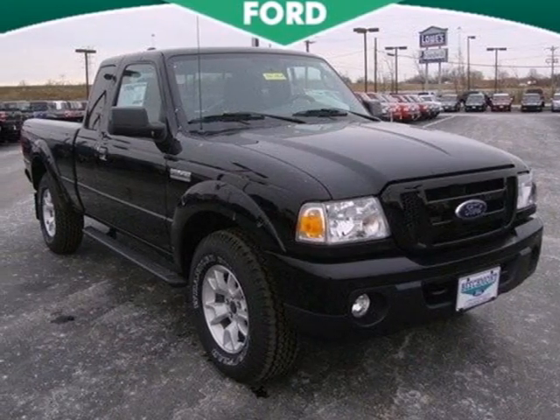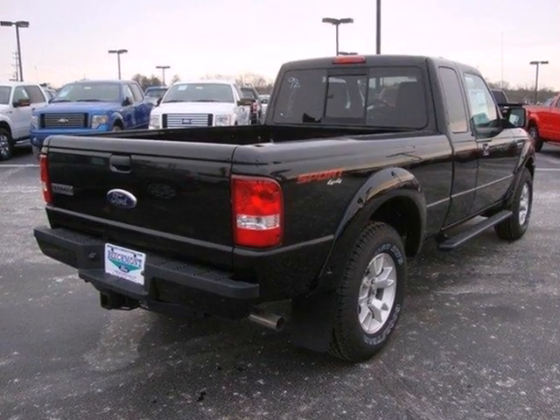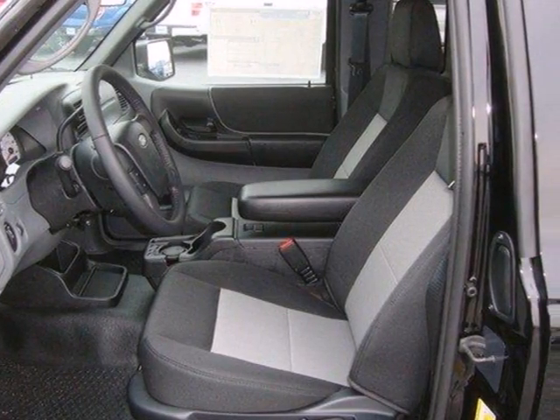It's a 2011 Ford Ranger. Standard amenities in this value-packed pickup include stability and traction control, split bench front seats, a post-collision safety system, and short and long-arm front suspension.